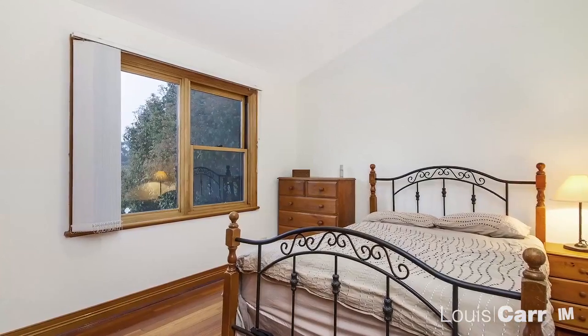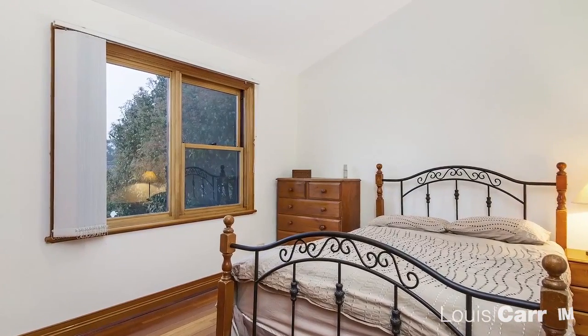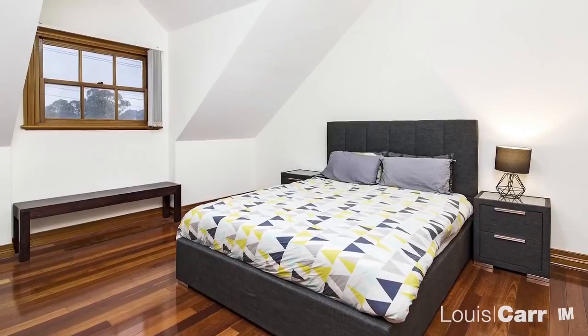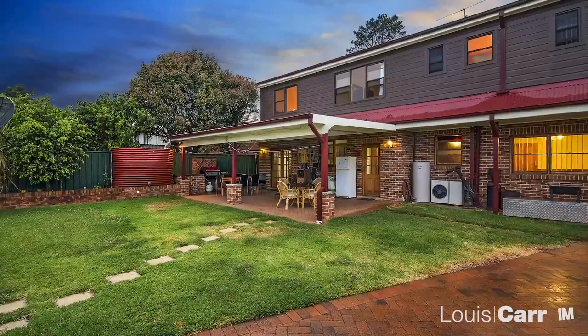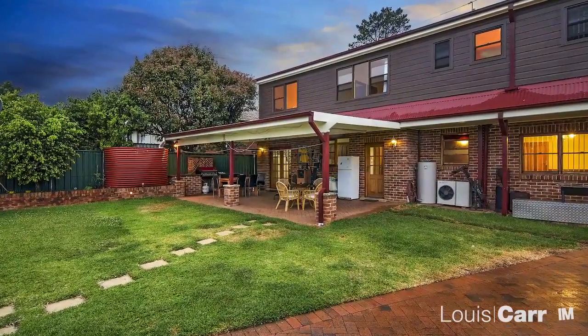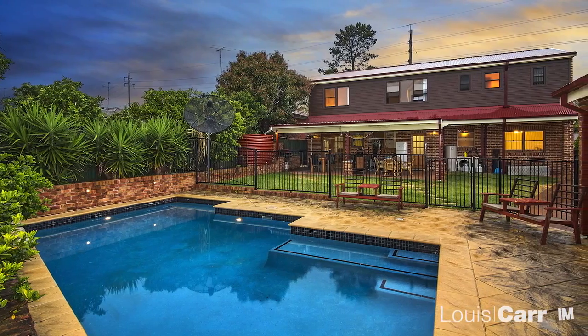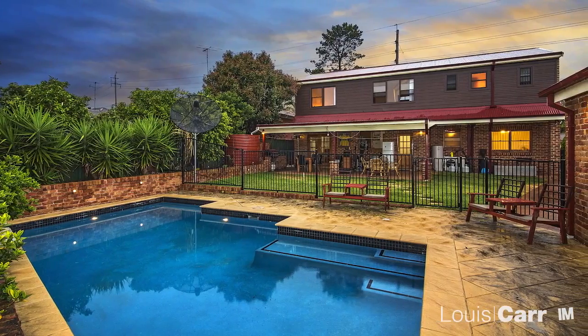Multiple living spaces are sure to suit the modern family lifestyle. The versatile floor plan can easily accommodate large or extended families. With ample entertaining areas, this home is perfect for the weekend barbecue with friends and family. The relaxed lifestyle that is on offer is hard to beat.